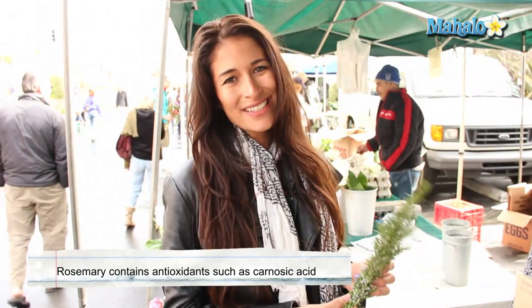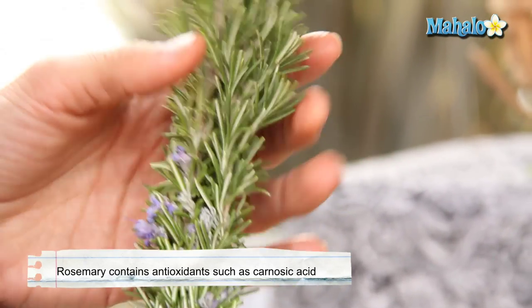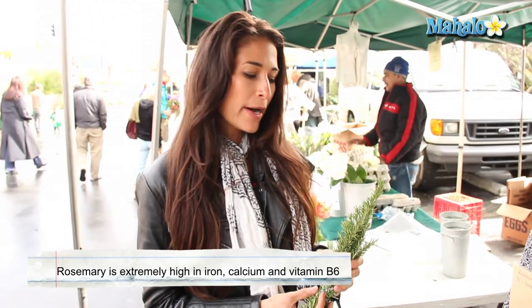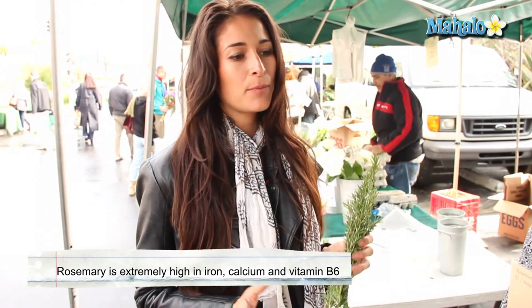These herbs are easy to grow around your house. Rosemary is actually a nice hardy bush, so that's something that you can get a small plant and put it in your backyard and let it grow.